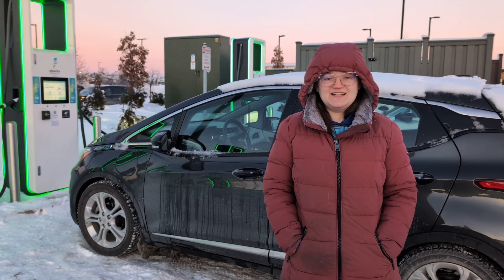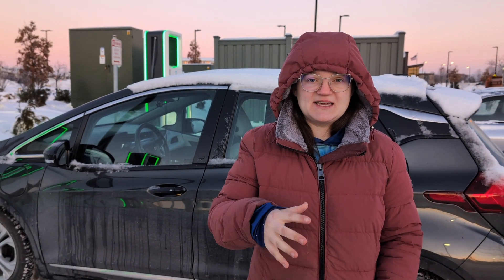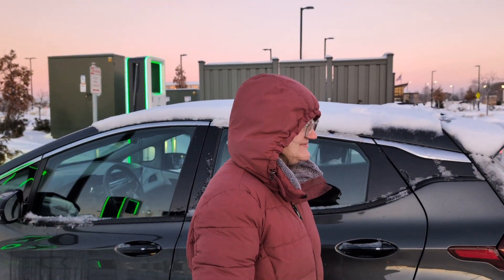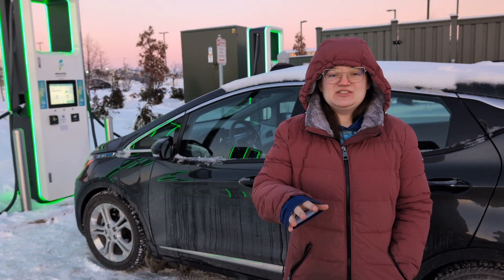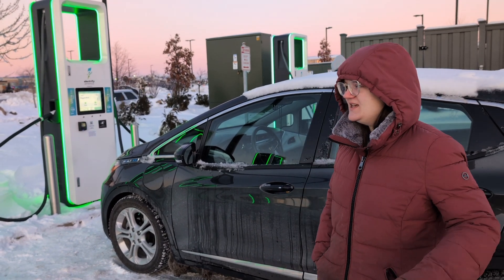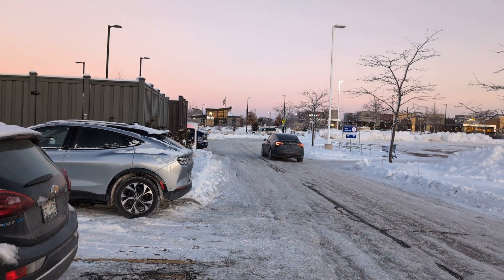It is currently negative three degrees Fahrenheit here with a real feel wind chill of negative 22. We really wanted to get the Bolt charged up right now because I am under 40 percent — I have 22 miles on my guess meter, about 23 percent left according to the My Chevrolet app. We need to charge the Bolt because I have to leave for work tomorrow. We also have the Volkswagen ID4 back in our garage at home at about 60 percent, so Rye is just going to plug it in with the level one charger.